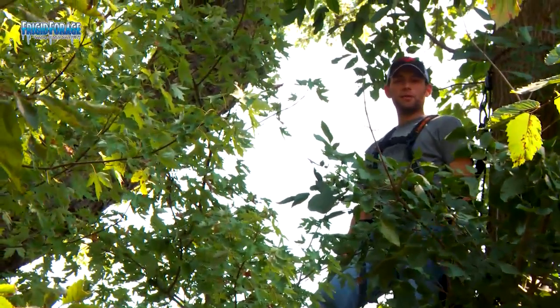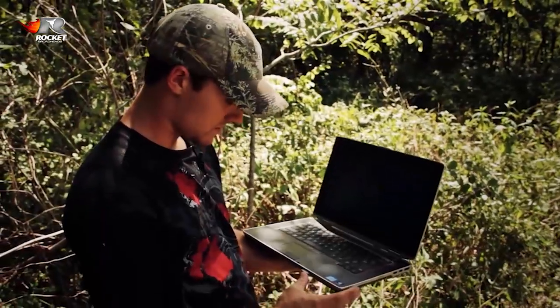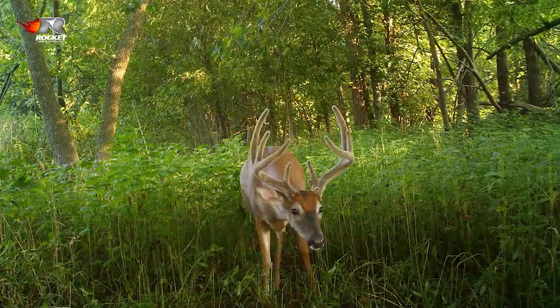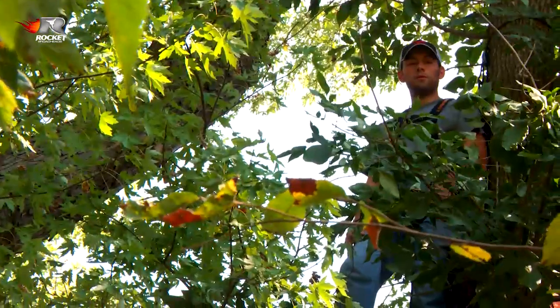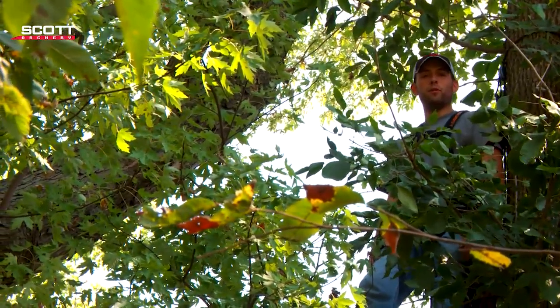We finally got the Muddies set up in this tree. About a week ago Drew and I pulled the cameras to the north of us, and we've got several nice looking bucks in here on this farm. So come November, this is where we're going to be with an east wind. We've got this stand hung and it's ready to go. Now we've got to go check in with Scott Pruka — he's been out doing a little bit of work as well.